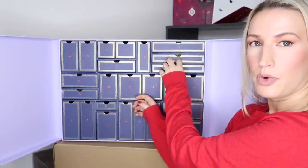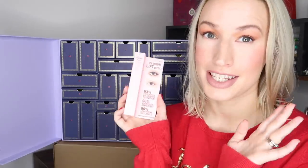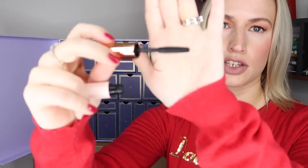Day two is a Charlotte Tilbury pillow talk push-up lashes mascara — full size, 10ml, worth £23. I like that it comes in a box. The mascara wand actually has two different sides, so you brush up with one and then the other and get two different effects. It is a really good mascara — one I would definitely recommend. Really happy to have a full size on day two.